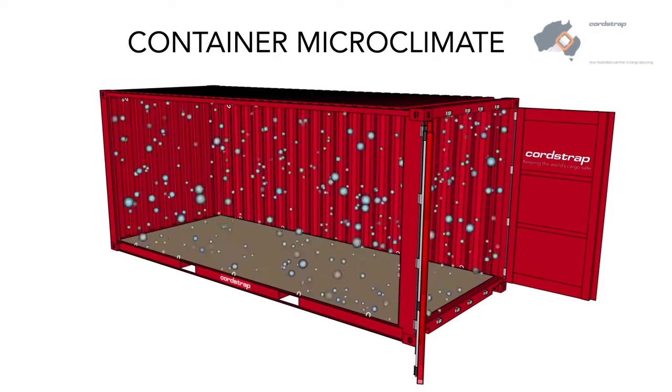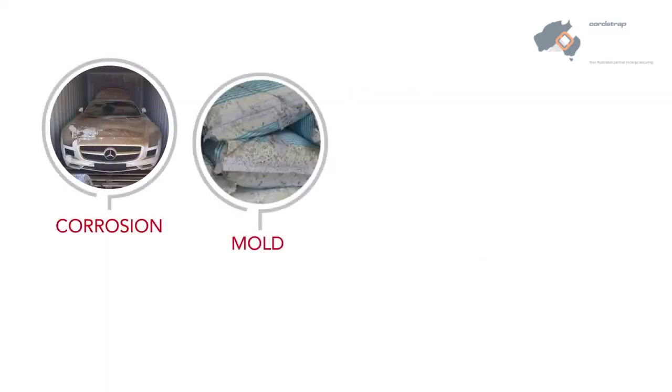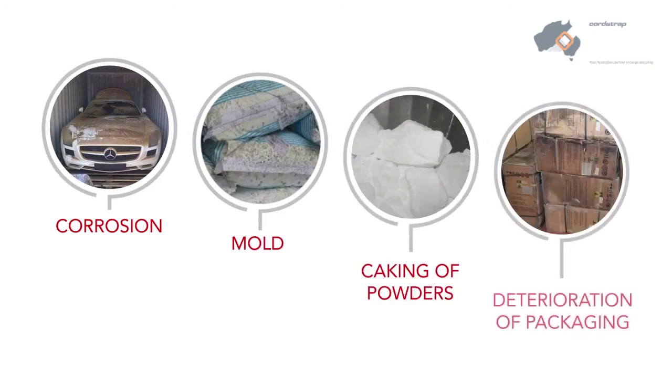This creates moisture called container rain, which can cause damage to cargo through corrosion, mold, caking of powders, and the deterioration of packaging.